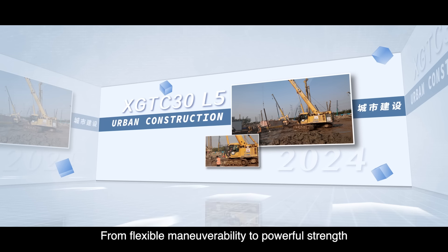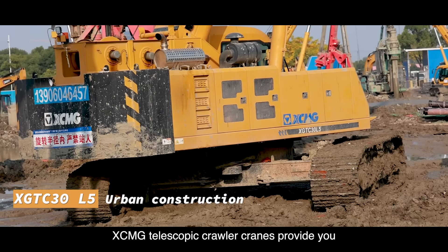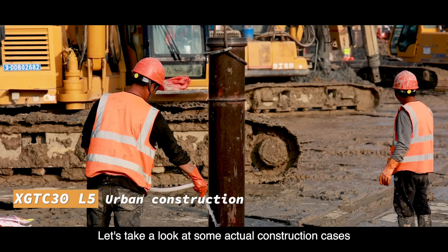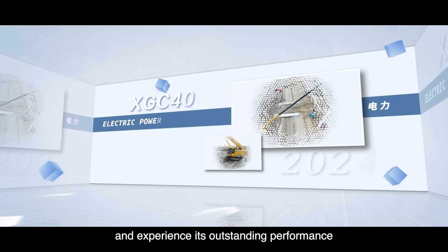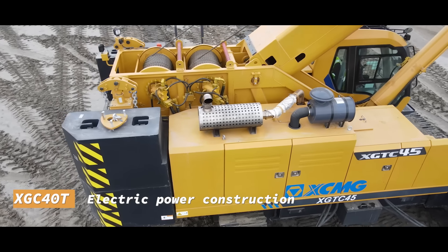From flexible manoeuvrability to powerful strength, XCMG Telescopic Crawler Cranes provide you with comprehensive solutions. Let's take a look at some actual construction cases of the XCMG Telescopic Crawler Crane and experience its outstanding performance in real-world engineering projects.